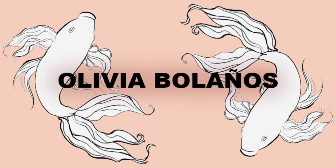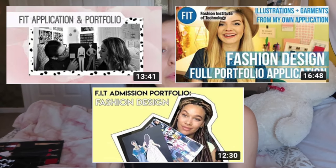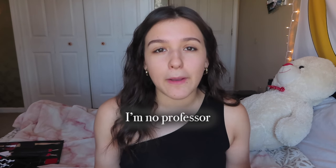Hey guys, it's Olivia. Today I wanted to film a video showing you guys my FIT portfolio. Even though I was accepted like two years ago, the portfolio requirements have not changed since then. I wanted to film this video forever, I just never got around to filming it. I no longer go to this school, but I did get accepted and I did go for a semester, so I know that my portfolio was good. I remember when I was applying, I watched a lot of these portfolio videos and they were super helpful to see what they looked like, because when I was applying I had literally no idea what I was doing. I also wanted to make this video because I feel like I'm a credible source to be getting this information from.